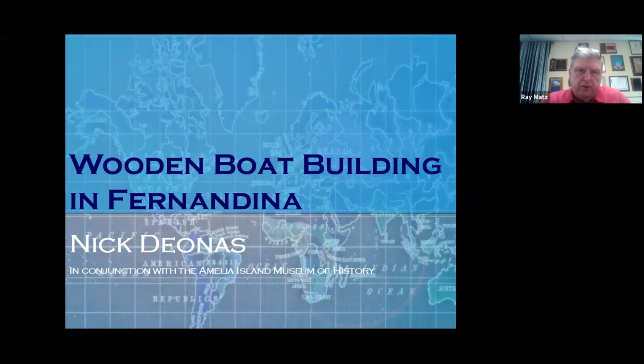I'm bringing to you the presentation that I do for the museum here, and I've done it for the Lighthouse Museum in St. Augustine, and I've also done it for the Florida Living History Network. The best way to tell about boat building here on Amelia Island is to simply tell you about the history of my family.